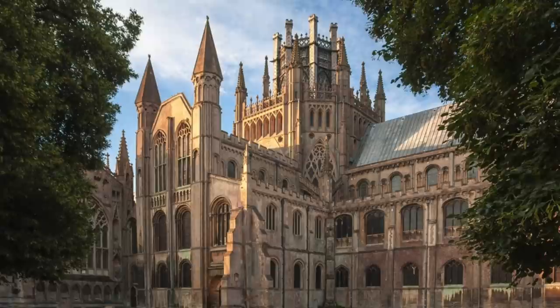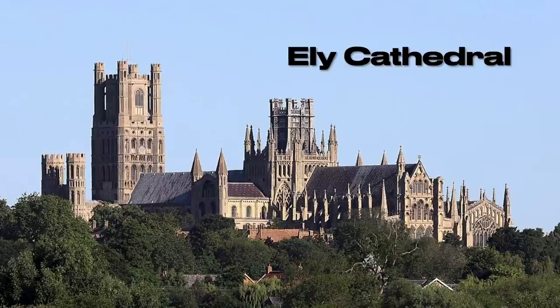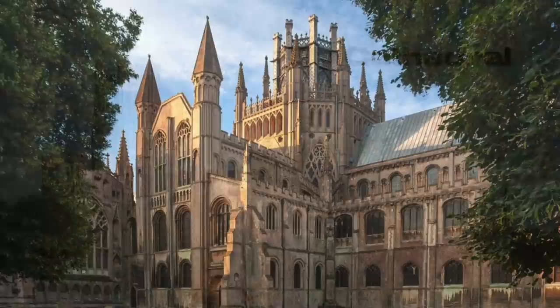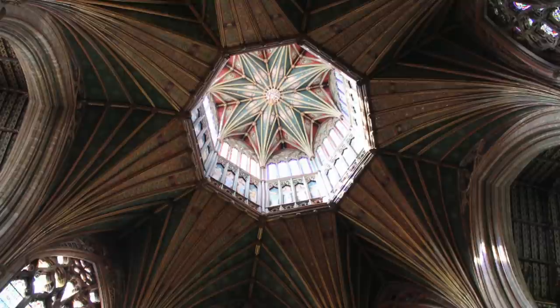The cathedral at Ely was originally built, rebuilt, or expanded in about 1070. It has two tower features: the taller tower on the building's west side, and an octagonal tower in the building's middle, added in 1322. Architectural historian Nikolaus Pevsner called the octagonal tower the greatest individual achievement of architectural genius — that is to say, he believes we achieved our all-time best effort in 1322. That's a little surprising considering how un-technologically advanced, wealthy, or precise we believe people to have been back then.